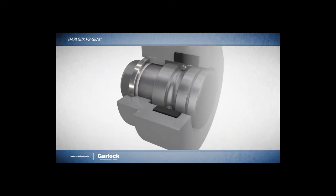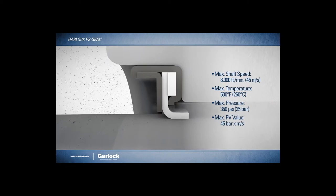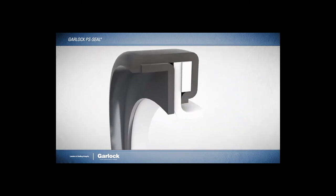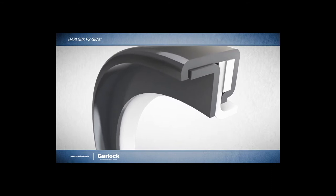The high-performance Gylon material also resists aggressive media, abrasive media, and high temperatures, allowing it to maintain a seal in extreme rotational speed and pressure conditions. Its precision-engineered stainless steel outer case ensures extremely tight tolerances for exceptional consistency and reliability.